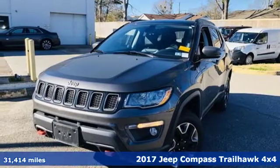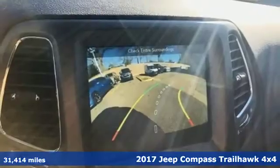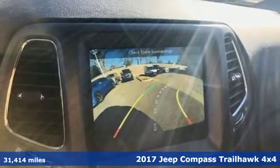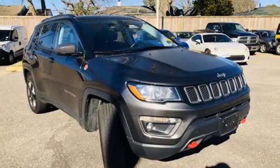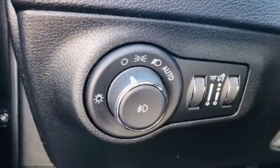It's a 2017 Jeep Compass. If you crave some affordable adventure, this Compass is the solution. It opens up your life to any and all possibilities with incredible cargo space while maintaining maneuverability.